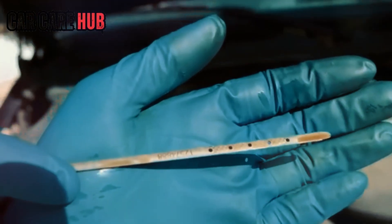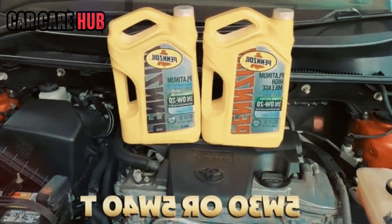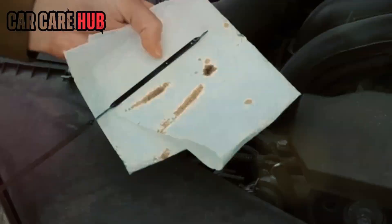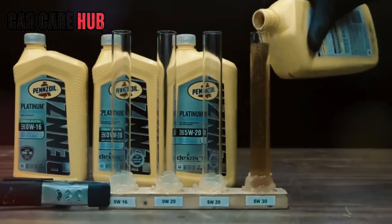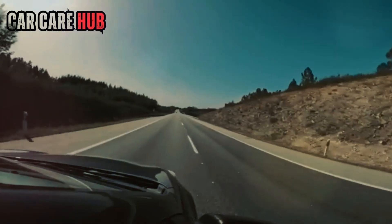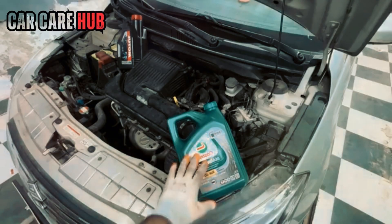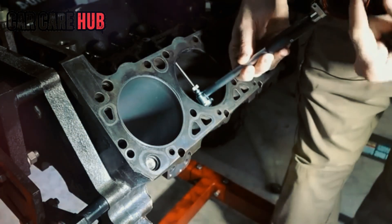In the United States, automakers are under relentless pressure from CAFE regulations — rules that punish manufacturers for even a tiny drop in average fuel economy. Miss the target by a fraction, and the fines are brutal. So how do companies squeeze out another half mile per gallon during official testing? They reduce internal friction by switching to thinner oil. On paper, 0W20 bumps fuel economy just enough to pass. In the real world, that thinner oil sacrifices some protection under heat and load. This is exactly why Japanese and European versions of the same engines continue using 5W30 — those regions prioritize durability over fuel economy statistics. One retired Toyota engineer put it perfectly: oil choice isn't always engineering. Sometimes, it's paperwork.